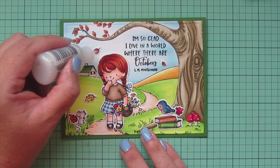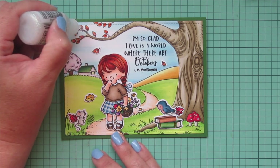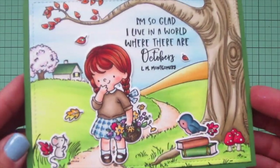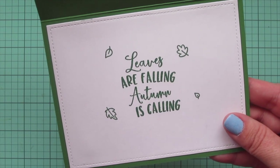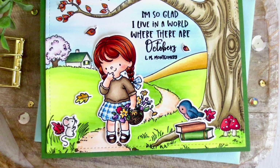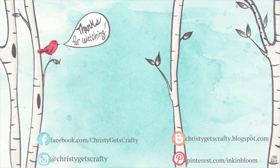I want you guys to leave a comment below and let me know if you're as big a fan of Anne of Green Gables as I am — and if not, is there another book character you really resonate with? I love to chat books. There's a closer look at all the detail and a peek at the inside. I really hope you enjoyed this one — I had so much fun creating this card. If you did, please hit that like button, subscribe, and ring the notification bell so you don't miss any future videos. I post new ones every Monday and Friday. Products are listed and linked in the description bar below.